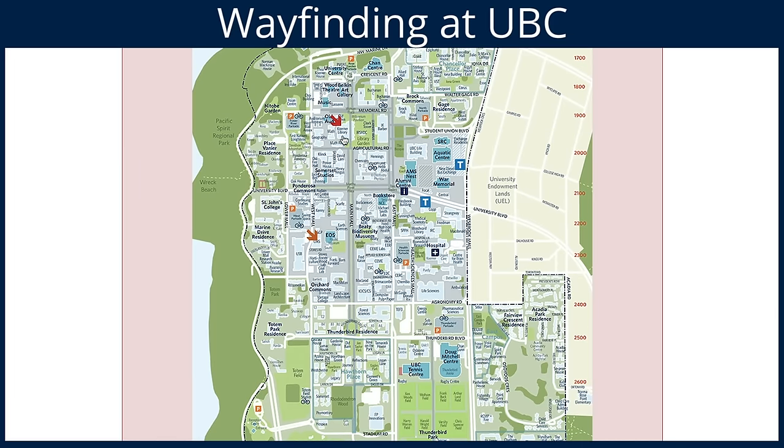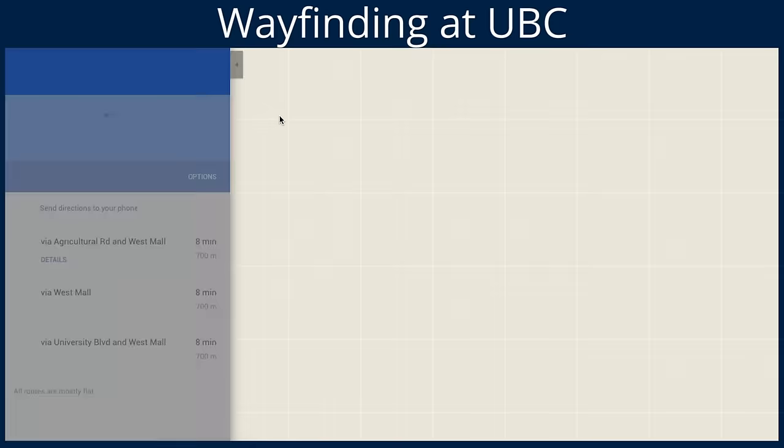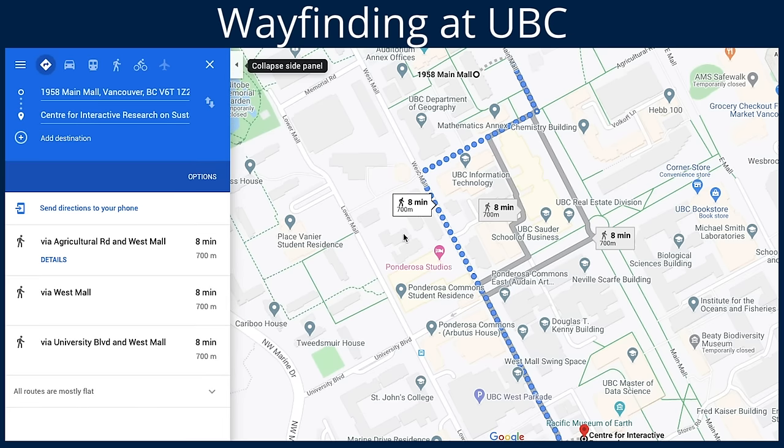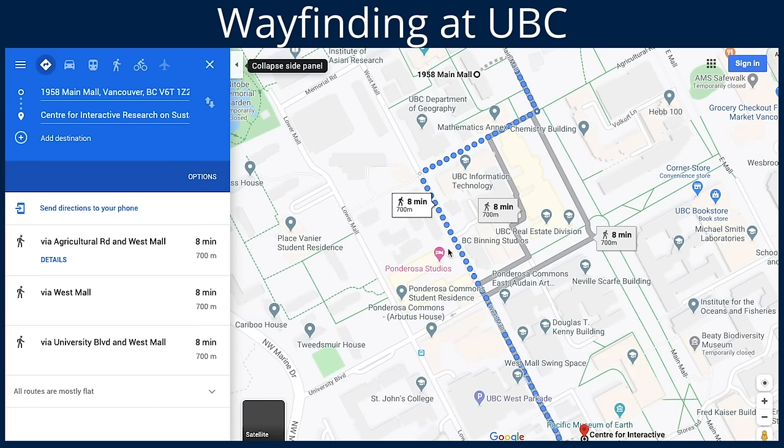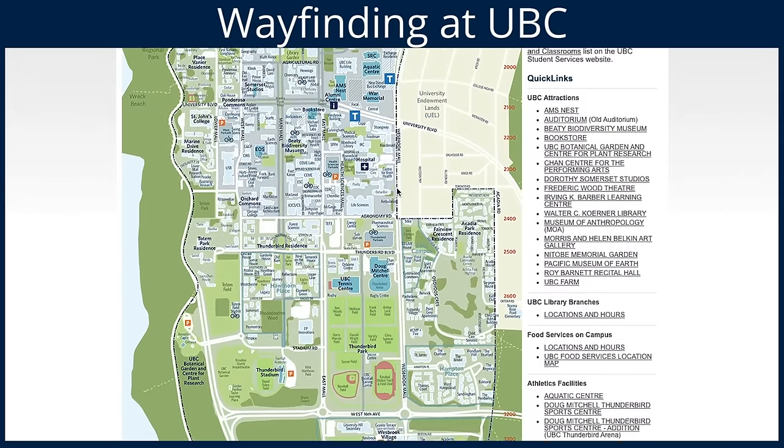Once you have that, you can click on it to get the Google Maps directions. I mostly use this to see how long it would take me to walk from one building to the other when I was making my class schedule. So if I registered for back-to-back classes, I could tell if I had enough time to get there. Obviously you can use Google Maps from the beginning, but sometimes I just preferred using this instead.